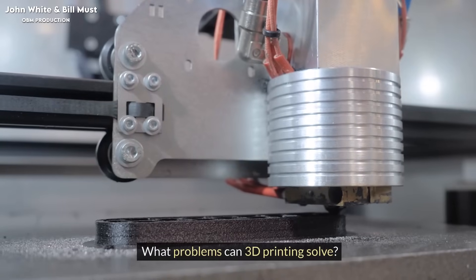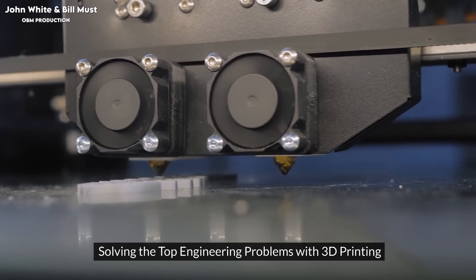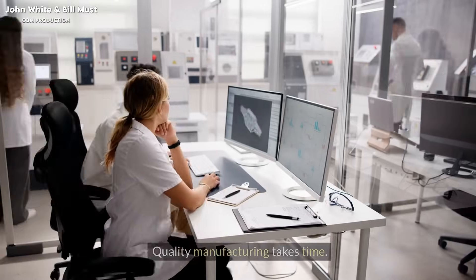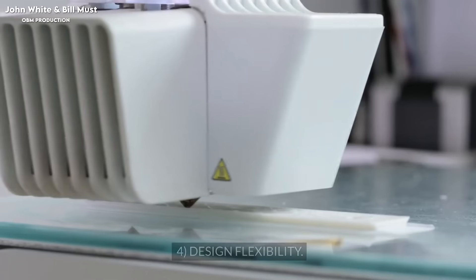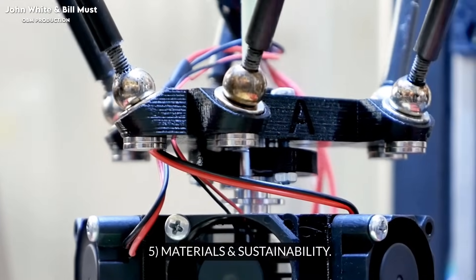What problems can 3D printing solve? Solving the top engineering problems with 3D printing: 1. Speed and lead time — quality manufacturing takes time. 2. Cost reduction. 3. Risk mitigation. 4. Design flexibility. 5. Materials and sustainability.